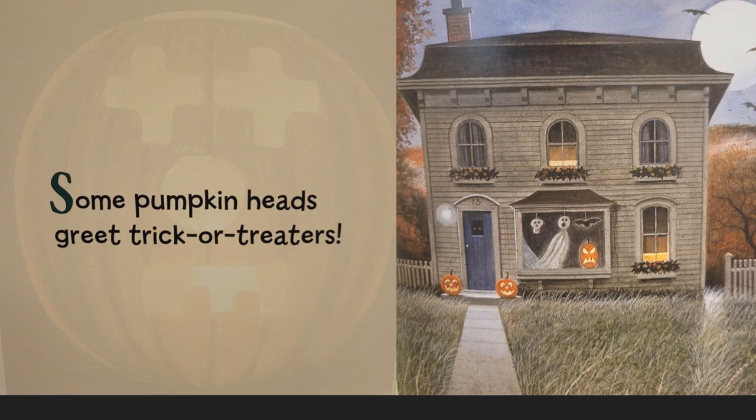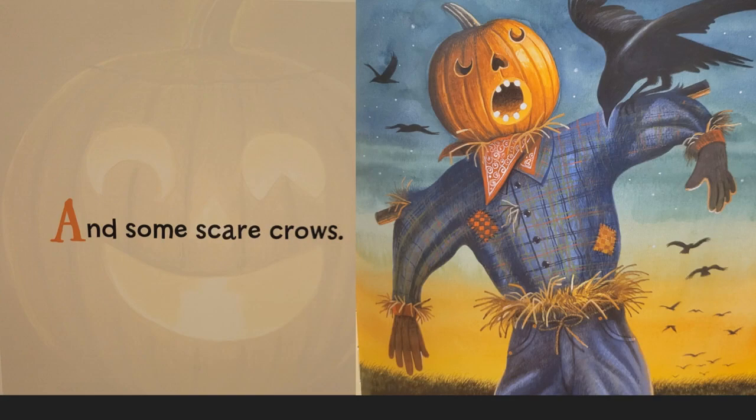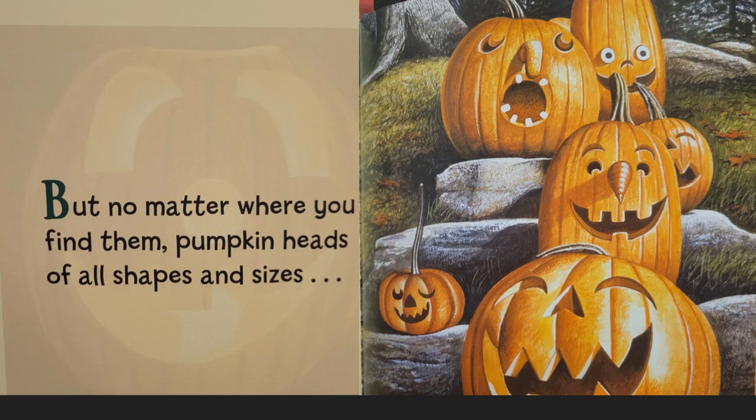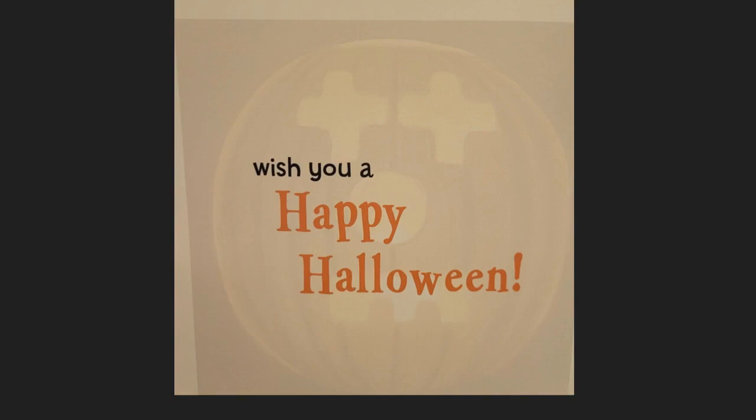Some pumpkin heads greet trick-or-treaters, and some scarecrows. Pumpkin heads can be found in the strangest places. But no matter where you find them, pumpkin heads of all shapes and sizes. Happy Halloween!